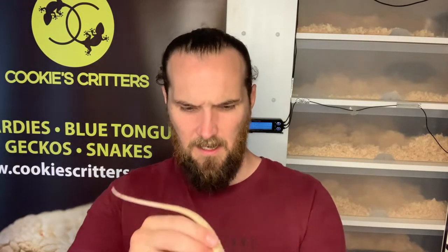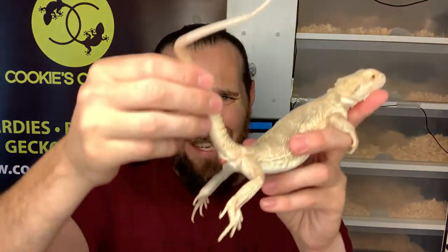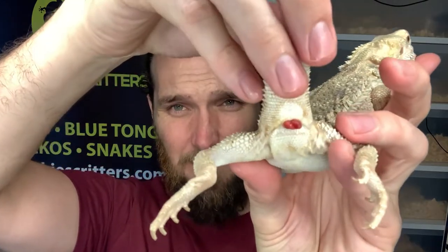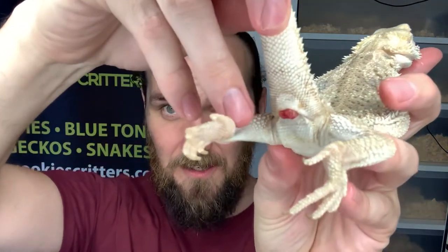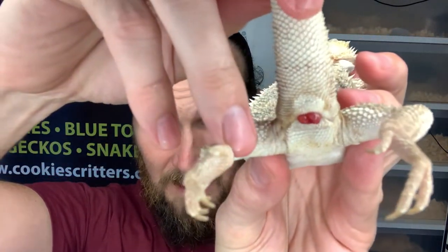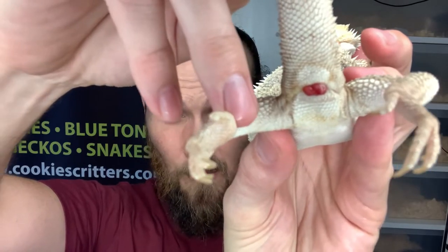It's been about 15 minutes and I've just taken Sub-Zero out of the bath and looking at the prolapse, it's gone down — the inflammation has reduced ever so slightly. The main thing to pay attention to is that the tissue is very bright and vibrant red. That's a good thing — bright red tissue means there's no necrosis and none of that tissue is drying out and dying.